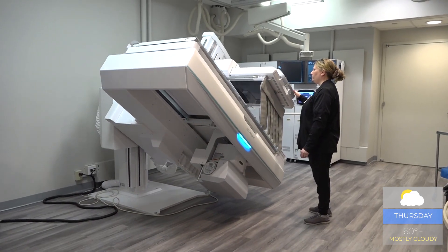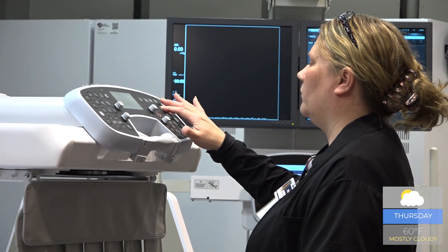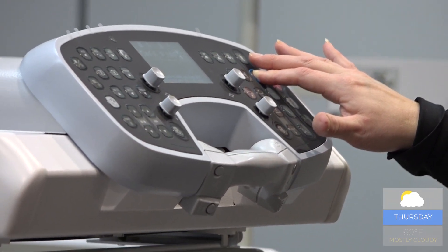Arnett Health's radiologic technologists started using the new machine in March of 2024. For Arnett Health, I'm Lexi Cutmore.